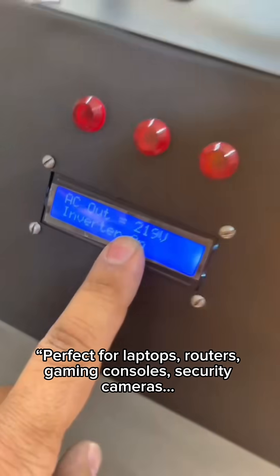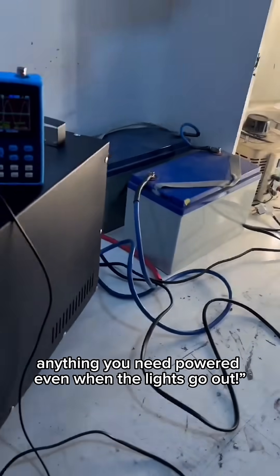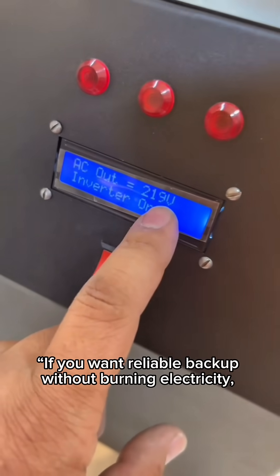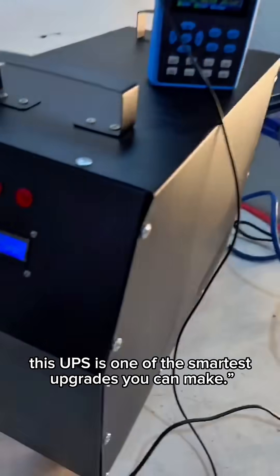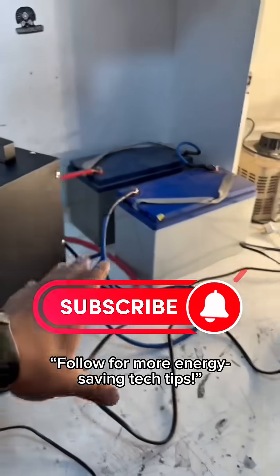Perfect for laptops, routers, gaming consoles, security cameras — anything you need powered even when the lights go out. If you want reliable backup without burning electricity, this UPS is one of the smartest upgrades you can make. Follow for more energy-saving tech tips.